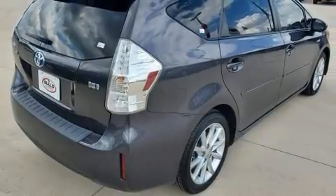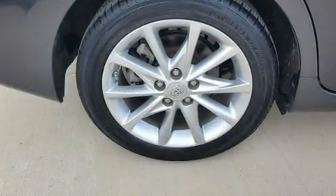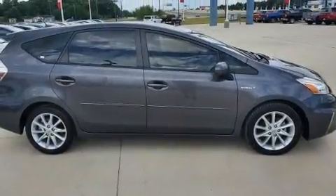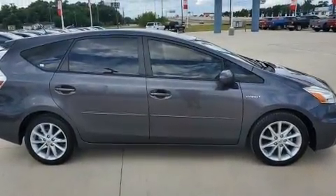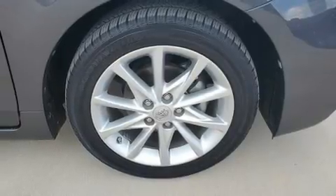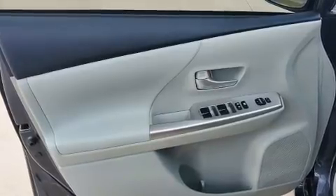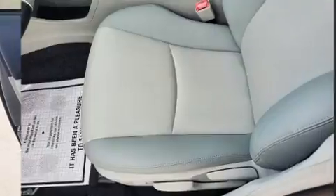Storage solutions are integrated throughout the interior, demonstrating thoughtful attention to detail. Toyota ensures the safety and security of its passengers, with equipment such as front-side impact airbags, traction control, brake assist, anti-whiplash front head restraint, ignition disabling, and four-wheel disc brakes with ABS.